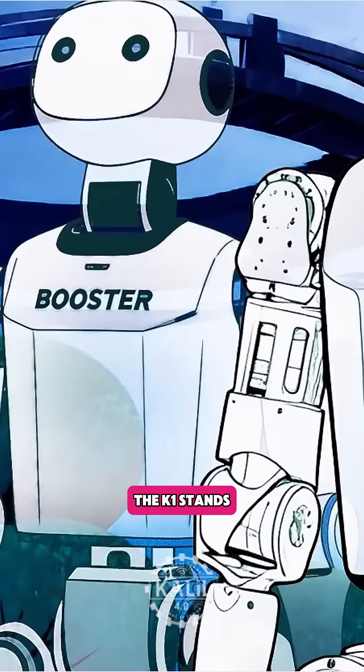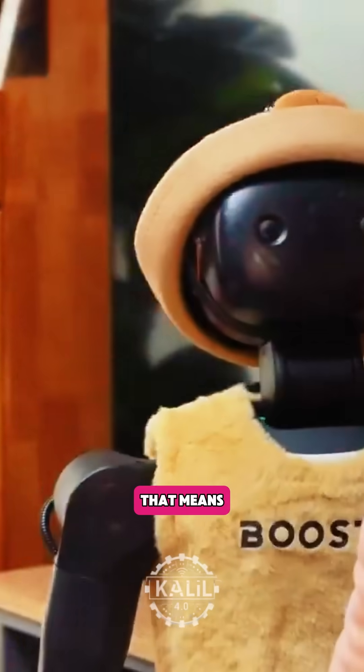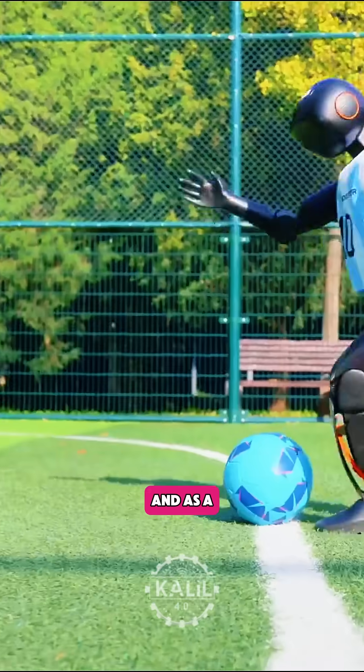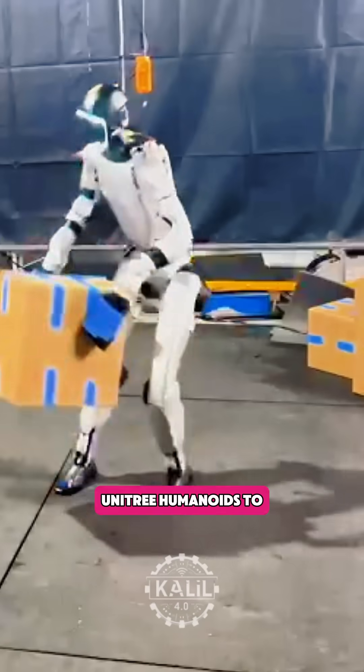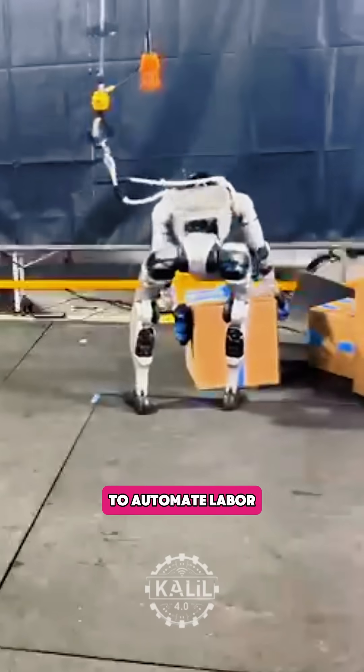According to Booster, the K-1 stands out for its open, developer-friendly design. That means it can act as a small and safe entry into heavy research robots for young learners and as a testbed for next-gen applications, similar to how Amazon's Frontier Research Lab uses high-end Unitree humanoids to figure out ways to automate labor.